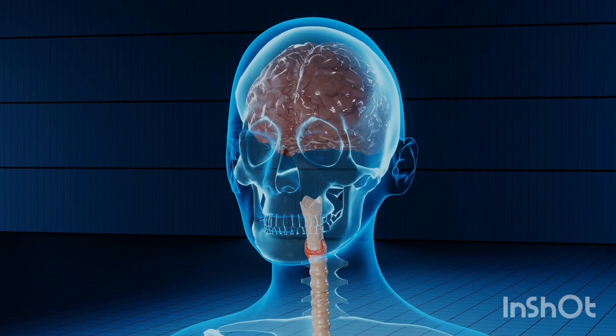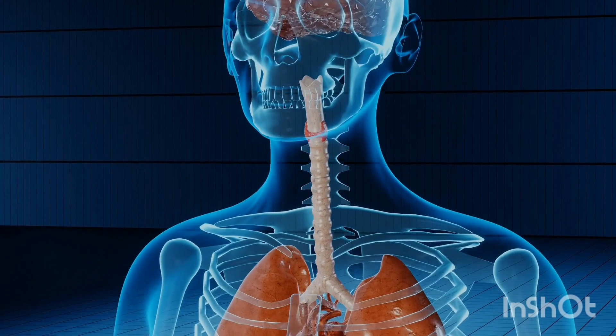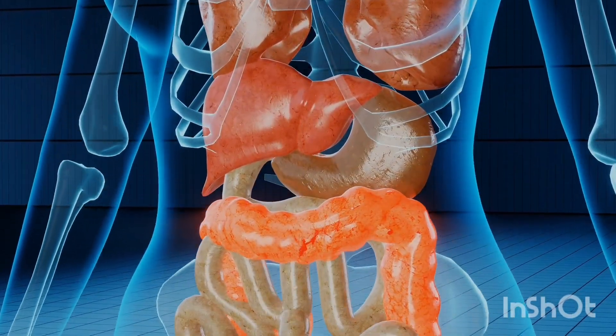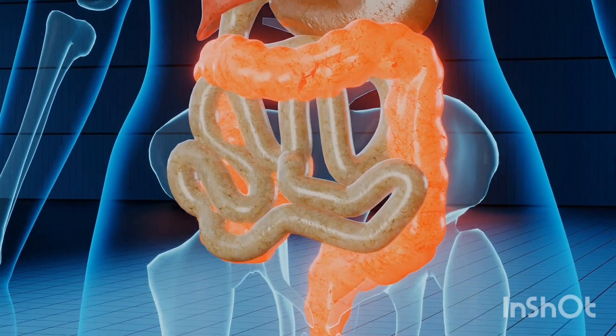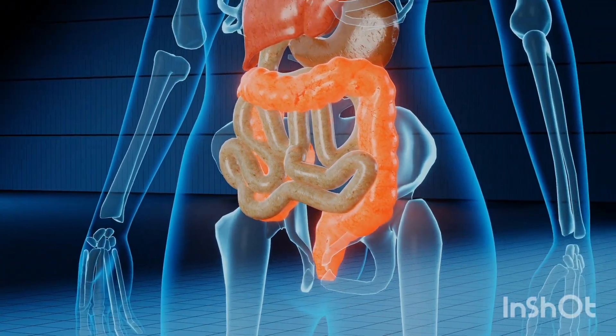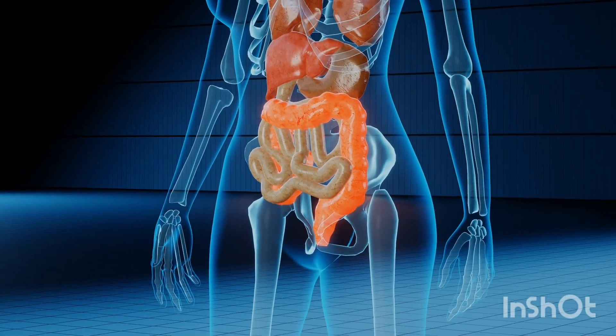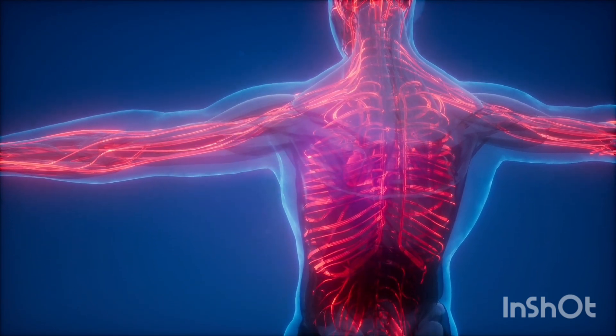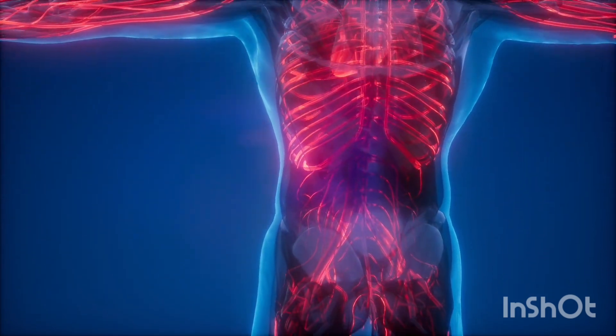What about the filters — the kidneys? The bean-shaped pair, powerlessly filtering waste out of the blood. But they also do this incredibly fine-tuned balancing act with electrolytes and fluids. They're constantly adjusting your body's chemistry, like a really sophisticated internal barometer — regulating blood pressure, too. Precision stuff, on a microscopic scale.